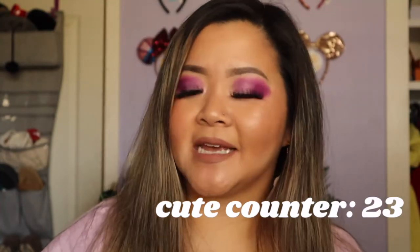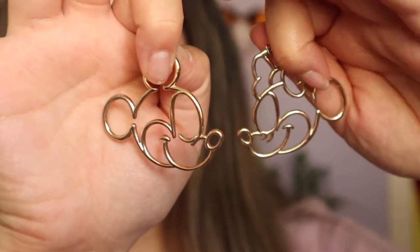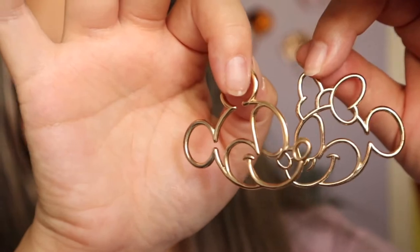We are on to the last pair of earrings, and these are actually the only pair I have from a Disney park — and these aren't even from Disneyland. These are actually from Tokyo Disney, and they are these gold Mickey outline earrings. I wear these all the time because they kind of look like gold hoops, but if you look closely, they are Mickey and Minnie. They also had a Donald and Daisy one, but I picked these up because I thought they were a lot cuter.